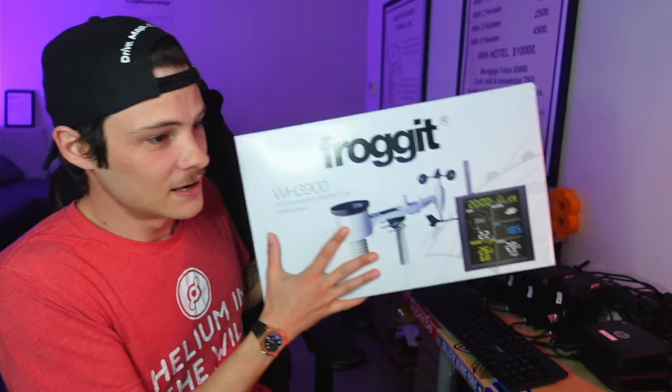First thing you'll notice is I got a Froggit — that's the brand. Depending on when you order and what's available logistically, you might receive a different brand, but they all go through the same onboarding process. It'll just be a different app on your phone. Don't stress if you receive a different brand — it does the exact same thing.